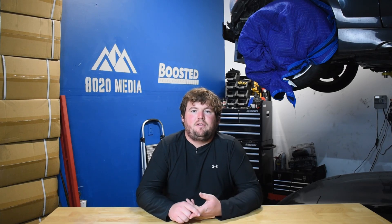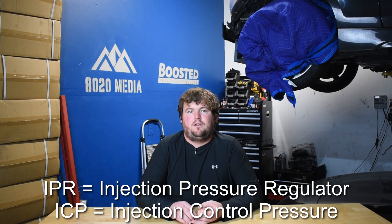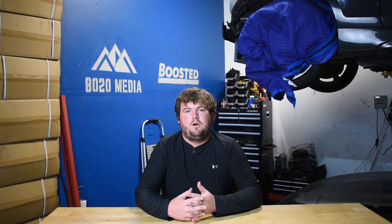With that said, let's jump in and discuss the most common problems with the 6.0 Power Stroke. At number one on the list, we have the high-pressure oil system, and more specifically, the high-pressure oil pump. On early 2003 and 2004 models of the 6.0 diesel, the high-pressure oil pump itself was known to be very problematic, along with the IPR and ICP. Moving on to 2005 to 2007 6.0 Power Stroke engines, the high-pressure oil pump and much of the rest of the system was improved and much more reliable. The oil pump itself rarely fails or runs into any issues.